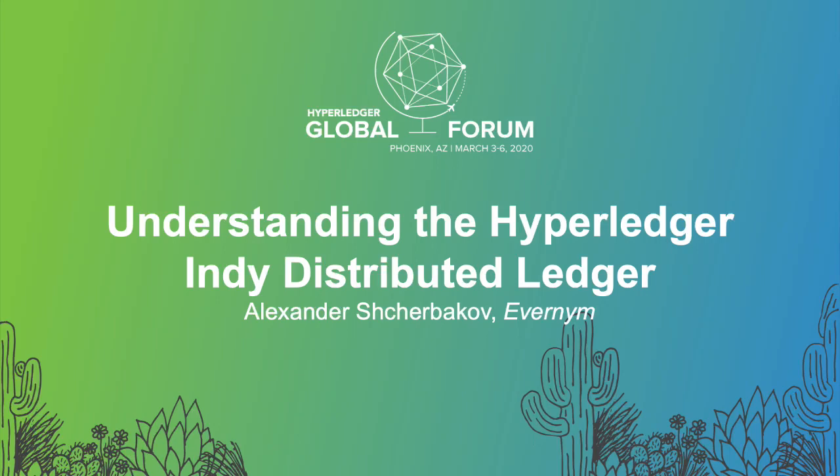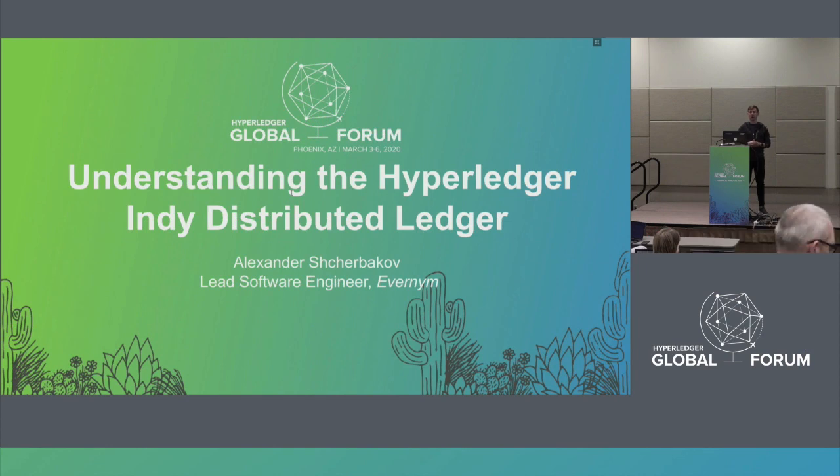I'm Alex from Avernim. I'm a lead software engineer at Avernim and also a maintainer of the Hyperledger Indy project. Today I'm going to tell you about one of the sub-projects of Indy.